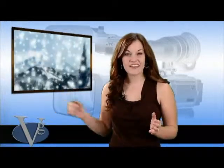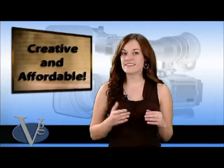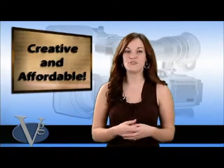Green screen technology allows you to shoot your subject in front of a green screen. Later, with the help of some specialized software, we can replace that background with any set, location, or image that helps you convey your message.